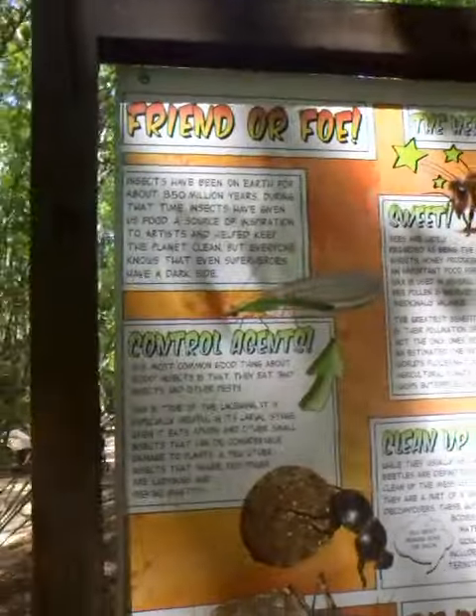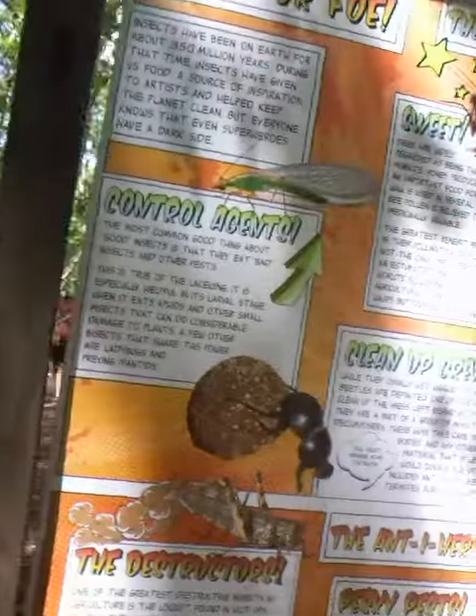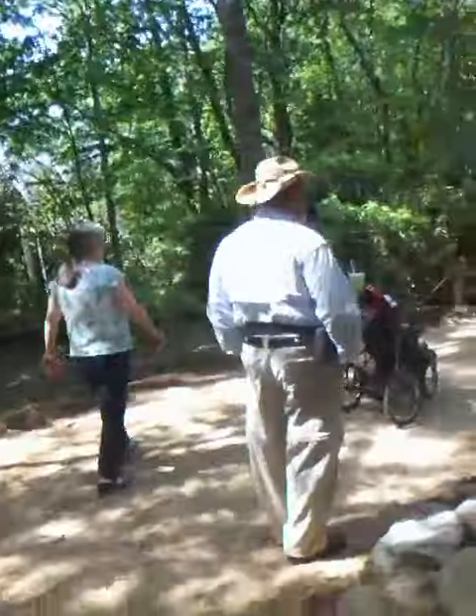Hey, everyone. We're entering the bug exhibit right now. And as you can see, bug stuff. There's my kid over there. We're going to see if he's going to walk.